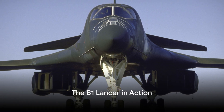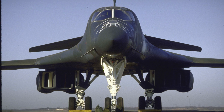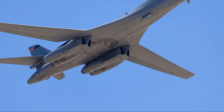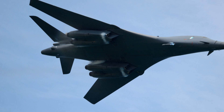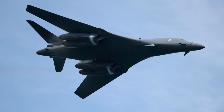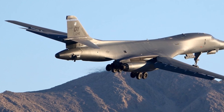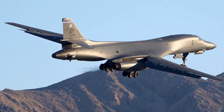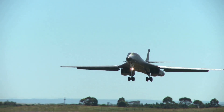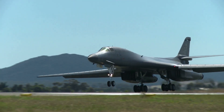Imagine a beast tearing through the sky at supersonic speeds, penetrating enemy territories undetected. This is no figment of imagination but the reality of the B-1 Lancer. With a sleek design that cuts through the air, this aircraft boasts unmatched speed and agility. Its stealth capabilities render it nearly invisible to radar, while its devastating firepower sends shivers down the spine of adversaries. This master of the skies is the B-1 Lancer, a testament to American prowess in aviation technology.